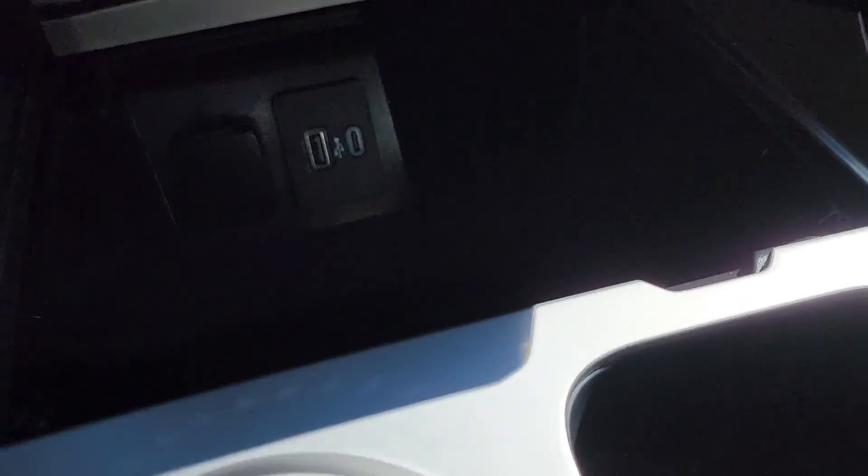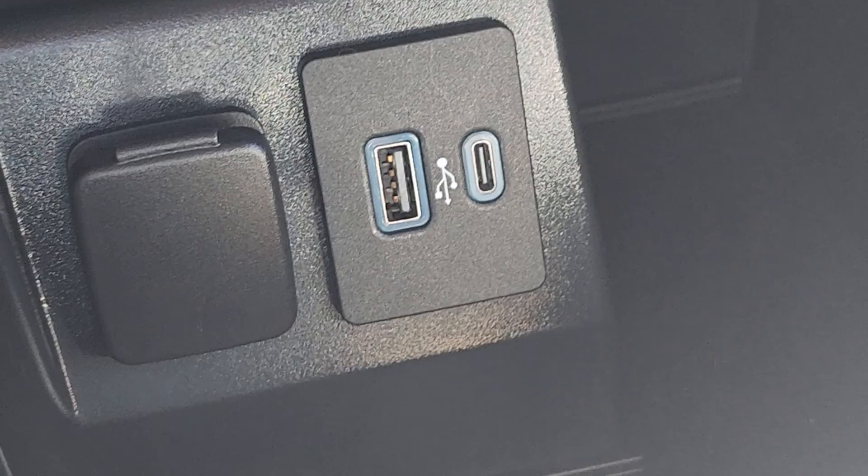You can see down there, more USBs. There we go. 12-volt.